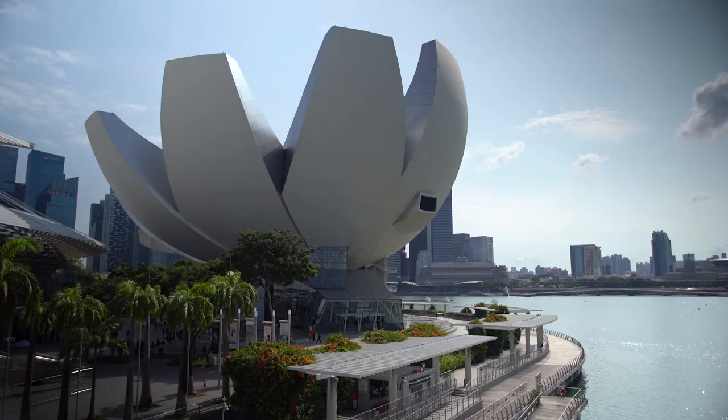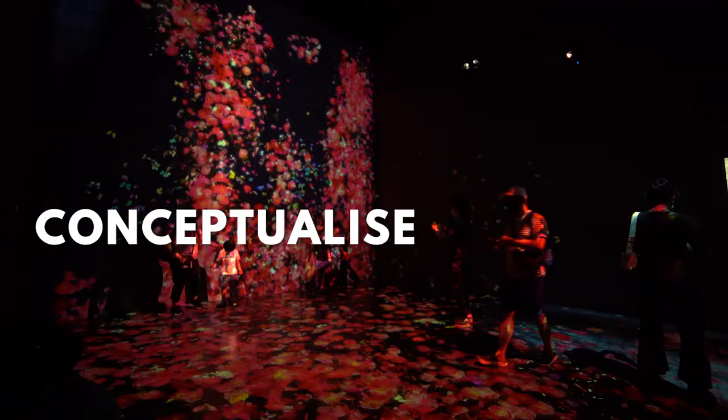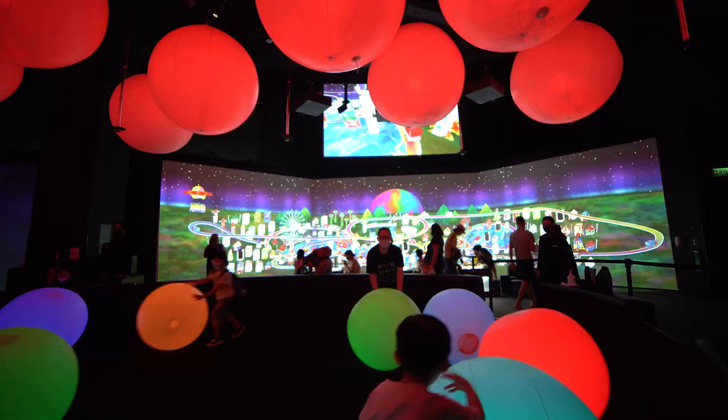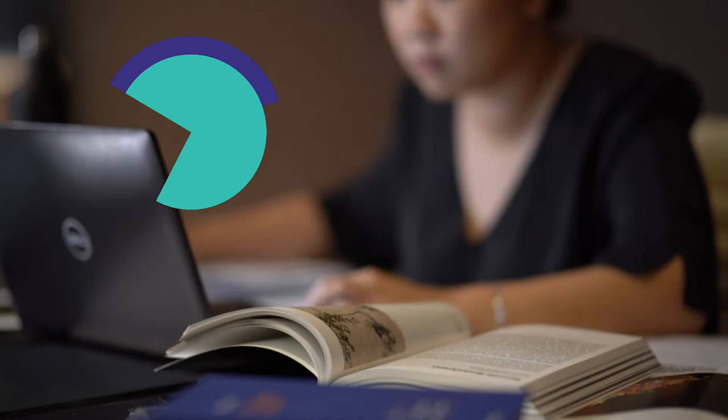So a curator is like a storyteller. At Art Science Museum, what we do as curators is conceptualise and deliver exhibitions that really look at the intersection of Art, Science, Technology and Culture.